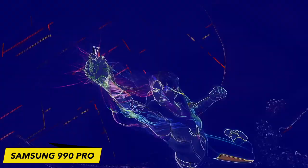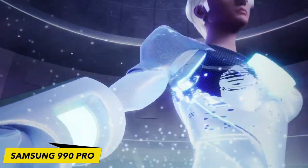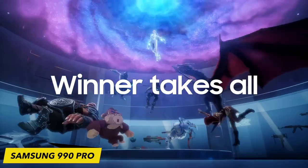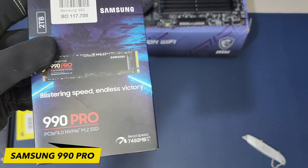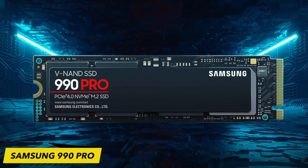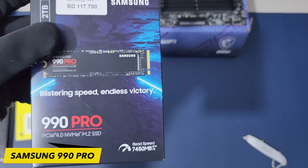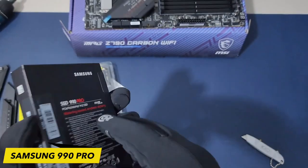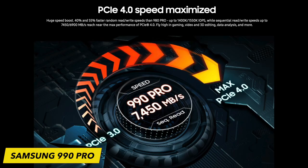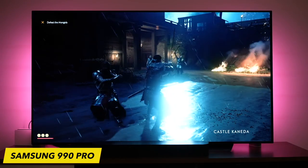The Samsung 990 Pro is designed to fully complement PCIe Gen 4 technology, resulting in lightning-fast data transfers and minimal latency. With remarkable read speeds of up to 7,450 MB/s and write speeds of up to 6,900 MB/s, the 990 Pro ensures rapid game loading, seamless transitions between levels, and reduced load times.